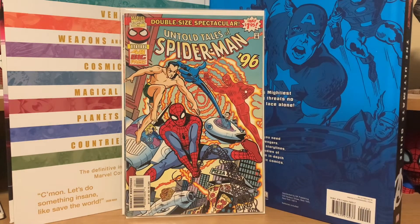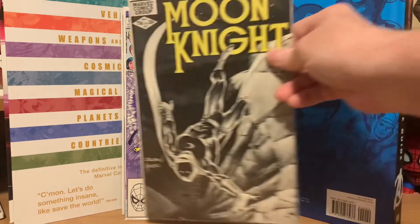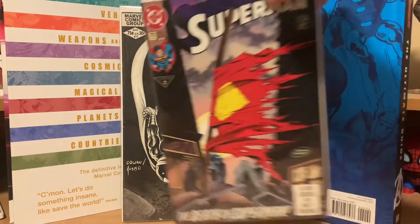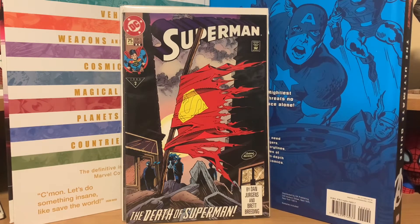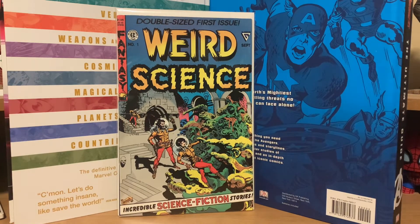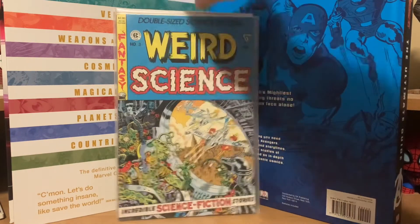For a dollar I picked up the Untold Tales of Spider-Man 1996 Annual — really cool Mike Allred art on that. I got New Mutants number one for a dollar; I already have a copy but I didn't want to pass it up. Also an older copy of Moon Knight number 17 for a dollar, Superman number 75 (second printing, the Death of Superman storyline) for a buck, and then the whole run of Weird Science reprints that Gladstone did — all four issues, numbers one through four — for a dollar a piece.